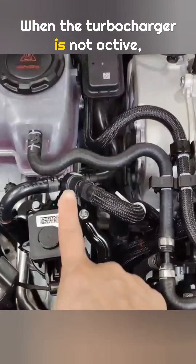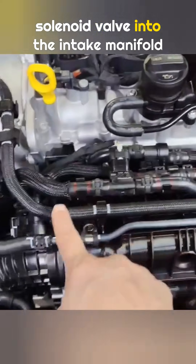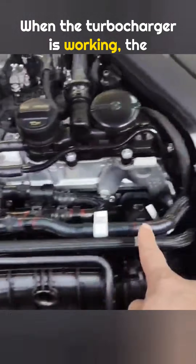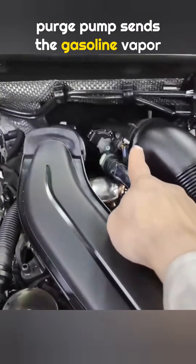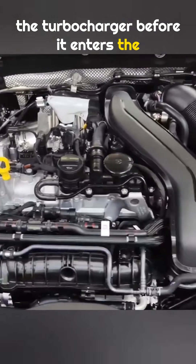When the turbocharger is not active, gasoline vapor goes straight through a solenoid valve into the intake manifold and then into the engine for combustion. When the turbocharger is working, the purge pump sends the gasoline vapor into the intake pipe and through the turbocharger before it enters the engine.